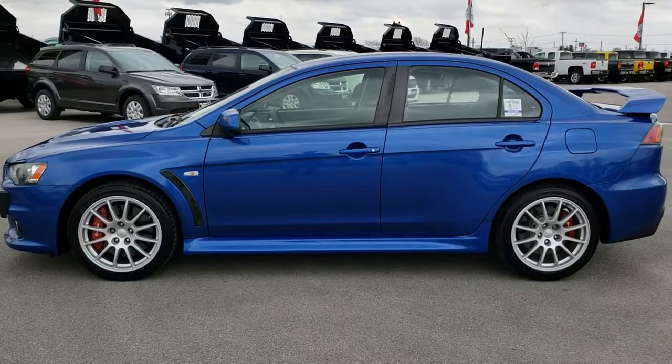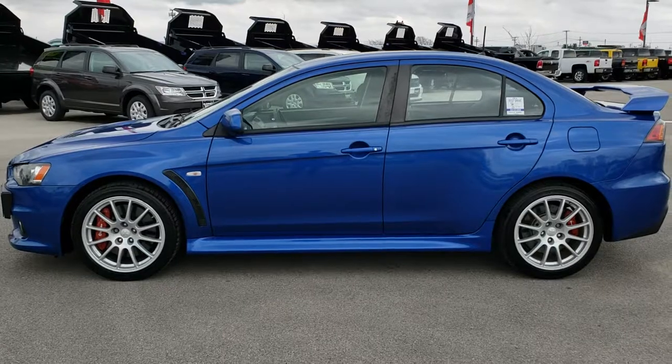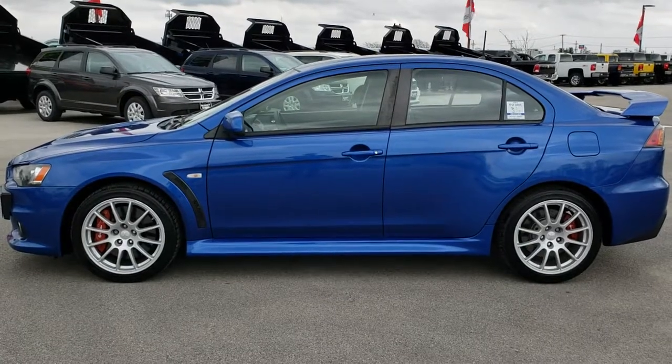If you have not been to our website, there's a link on the bottom to this car on our website — click those and check us out. We really look forward to helping you with this super clean 2010 Mitsubishi Lancer Evolution GSR. Thanks again.